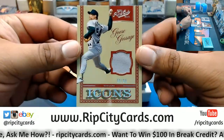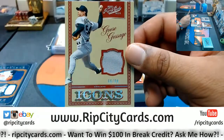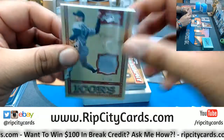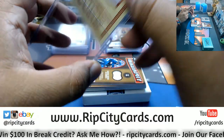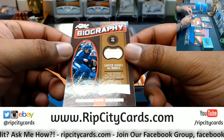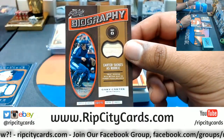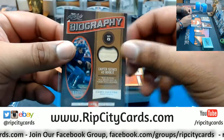Jose Canseco — I'm sorry, I thought that was Jose Canseco — lol. It is the A's, but it's Goose Gossage, 10 out of 99 with a patch there. We also have Gary Carter, Montreal Expos — 10 out of 99, Gary Carter with the relic.